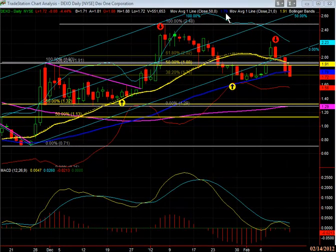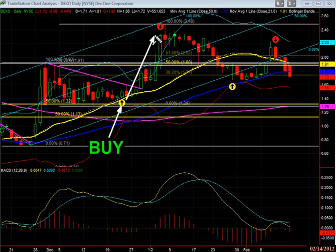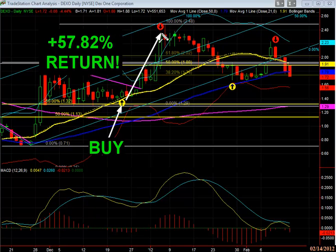Everyone, Patrick here. Here's a stock that we brought to our members' attention — we're very pleased with this one. It went up 57 percent since we recommended it on December 22nd. You can see that by January 5th we're exiting with almost 58 percent return in a very short amount of time.